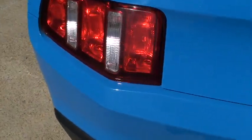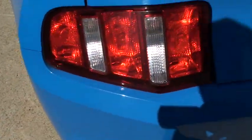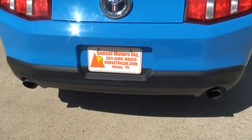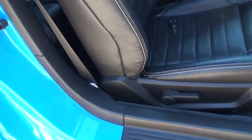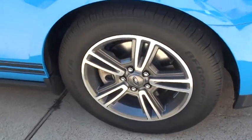It's got the sequential turn signal — when you turn, the lights will go back and forth like the old cars used to do. Pretty cool feature. Paint's in great shape. I forgot to roll the back windows up. It's got BF Goodrich tires with plenty of tread left.